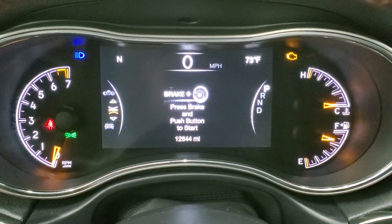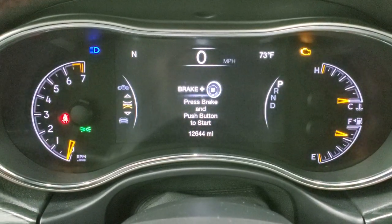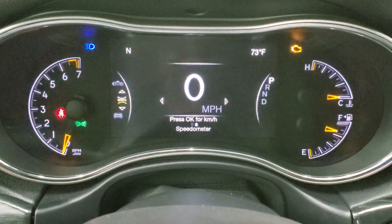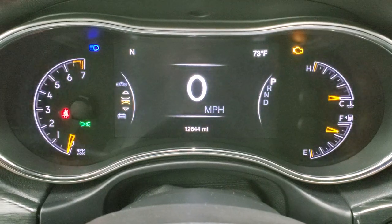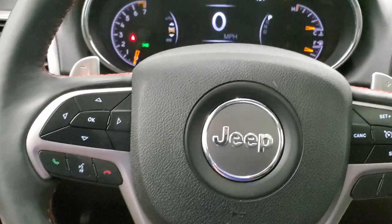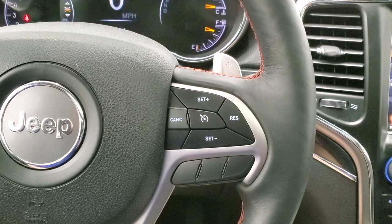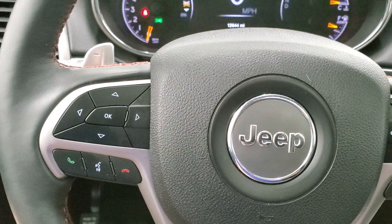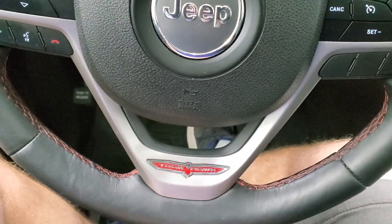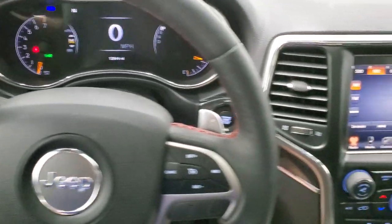You can see that this one has 12,644 miles. You do get a digital speedometer, compass display, and outside temperature display. That 7-inch TFT display is a really nice feature to have. The instrument cluster is super clean. It comes with the heated leather-wrapped steering wheel. Cruise controls are on the right, Bluetooth and information center controls on the left. You do get the paddle shifters and the Trailhawk logo on the center of the steering wheel. Steering wheel is in nice shape, no rips or tears.